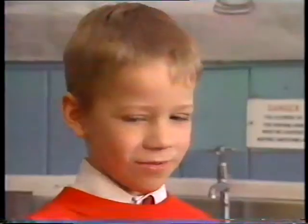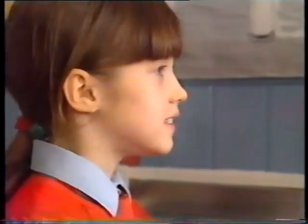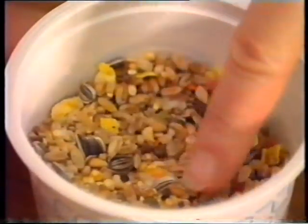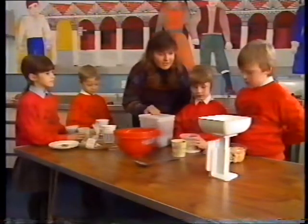Now, Matthew, what are we going to do here? We're going to make a bird cake — something nice for the birds to eat in winter. And Donna, what do we have to do first? Well, first of all, we find some recipes so we know what to put in it. And we've got to find 500 grams of these lovely ingredients that give the birds loads of energy in winter. What are you going to put in first, Ian?